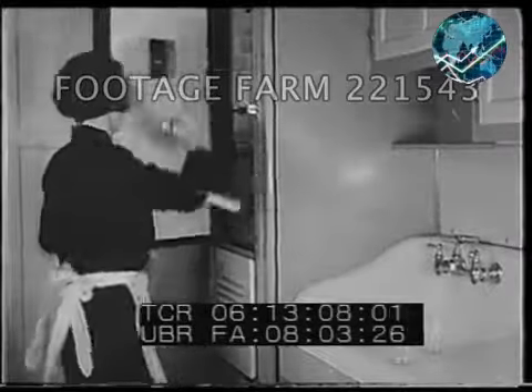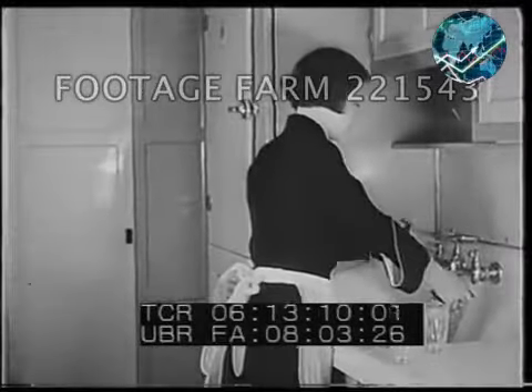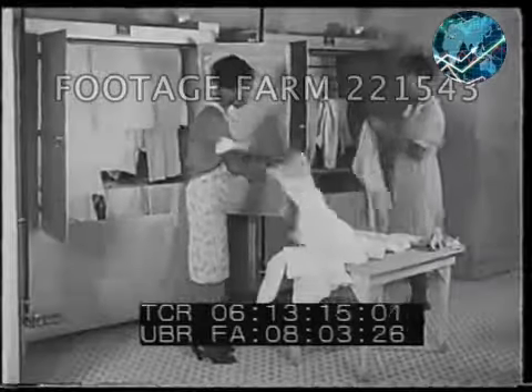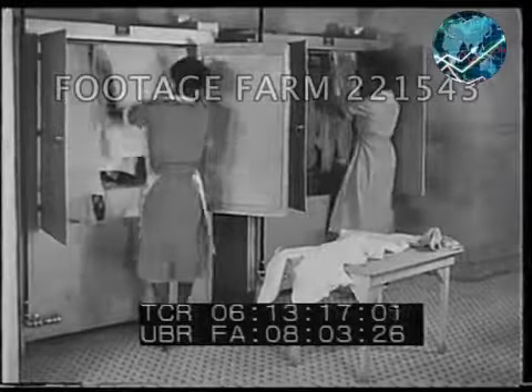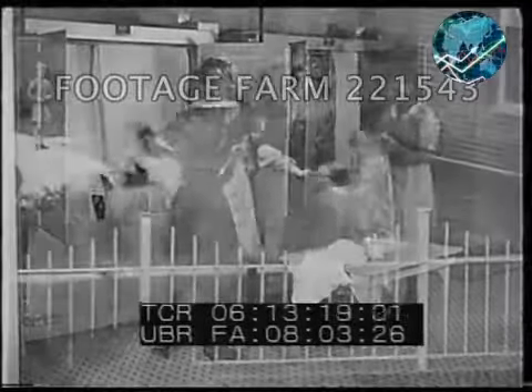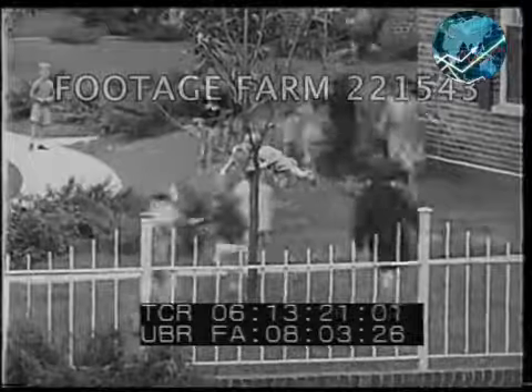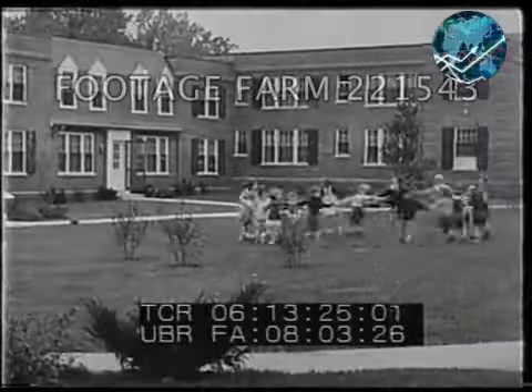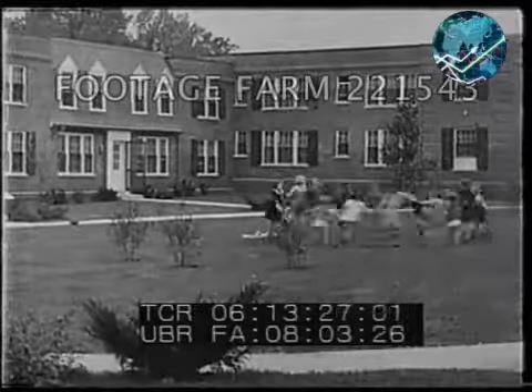The kitchens are small, but they have every convenience, including electric refrigeration. And the washing machines, electric mangle, and gas dryer in this laundry are available to all the tenants. For the children, plenty of play space, sunshine and fresh air — typical of the modern American trend: better living for all citizens.